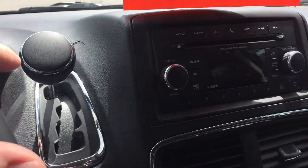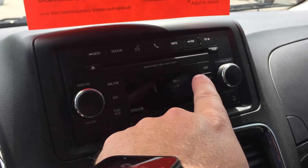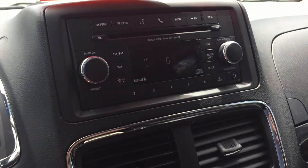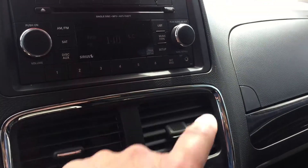You have your gear shifter right there. The Bluetooth hands-free communication, discs for CDs, your power button, memory presets for your favorite stations. Don't forget you have Sirius satellite radio as well, and auxiliary audio input.